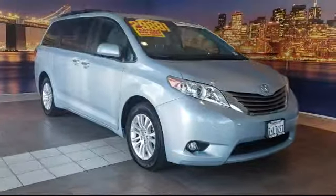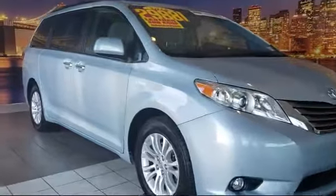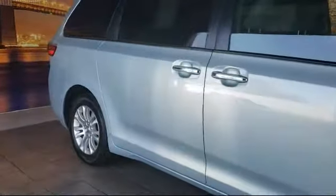This vehicle comes equipped with steering wheel controls, heated front seats, navigation system, third row seating, keyless entry, and roof rack.